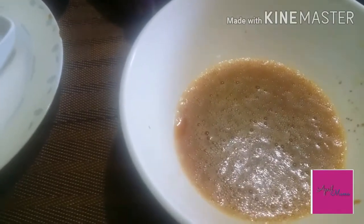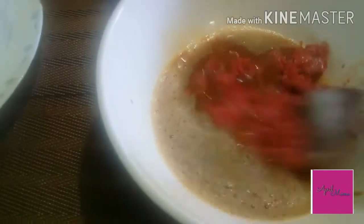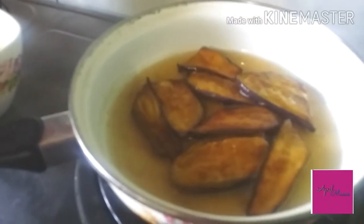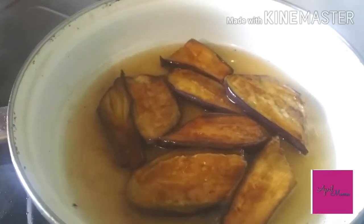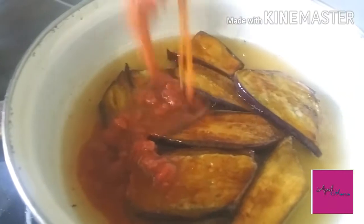Tapos ilagay na natin yung ating corned beef. Nag-guide in sya natin dyan guys. Isang maliit na corned beef lang, dalawang itlog. Ito lang yung pagluto ng ulam na ito guys, at mabilisan lang. Ilagay na natin yung itlog na may corned beef.